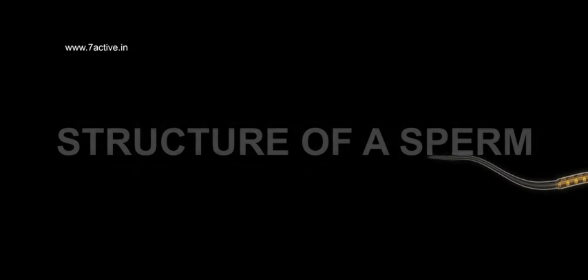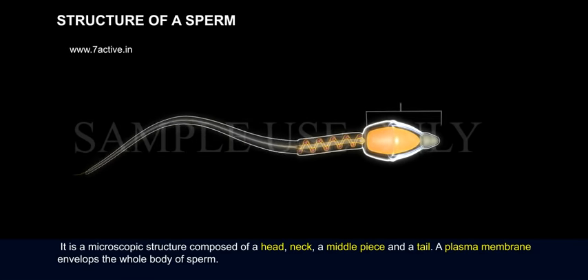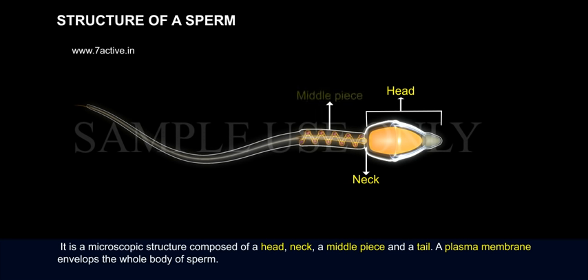Structure of a Sperm. It is a microscopic structure composed of a head, neck, a middle piece, and a tail. A plasma membrane envelops the whole body of sperm.